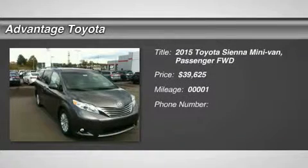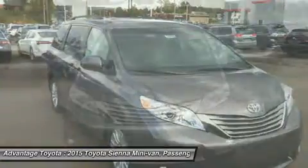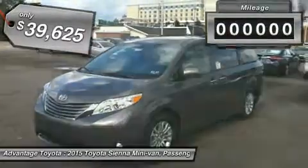You'll love this 2015 Toyota Sienna. This is a car you'll want to take home. With 1 miles, it features automatic transmission and an exterior color of pre-dawn gray mica. Call us and be the first to open the car door today.